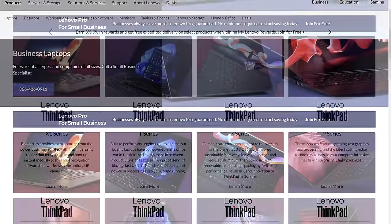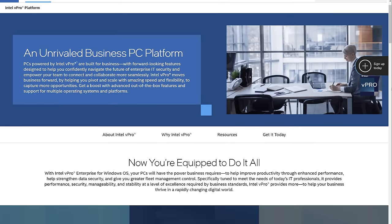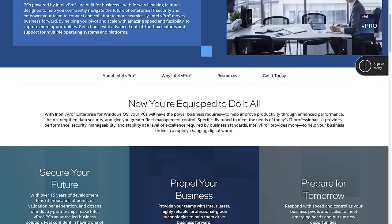As the ThinkPad X1 Carbon is part of Lenovo's business range, it does include support for the Intel vPro platform. vPro has a range of capabilities designed to help manage devices in large enterprises, the details of which I'll link down below.